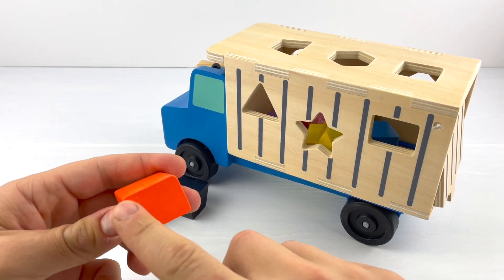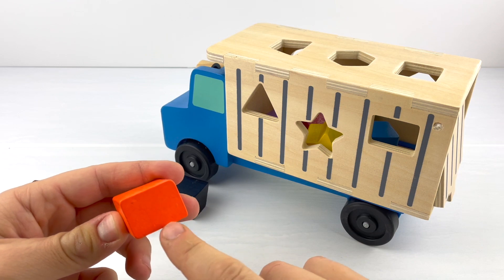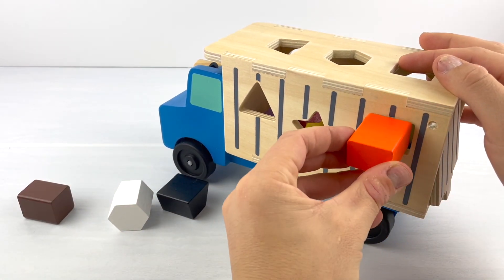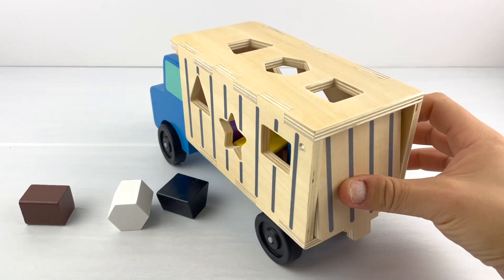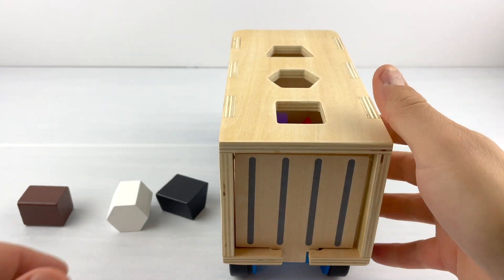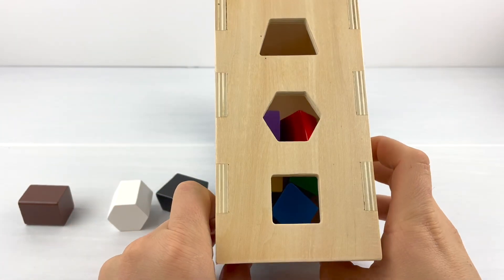And the last one for this side — let's try this orange rectangle. It has four sides; one is bigger than the other one. And it fits just perfect! I hope you like learning shapes as much as I do. Okay, three more — let's lift this truck up.